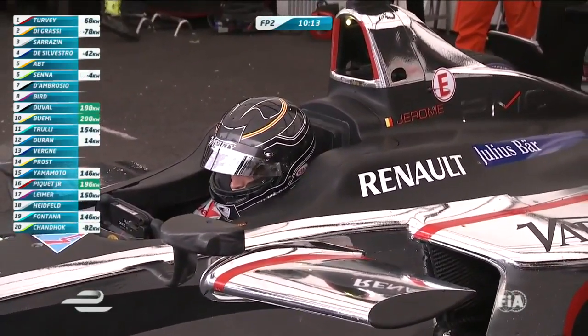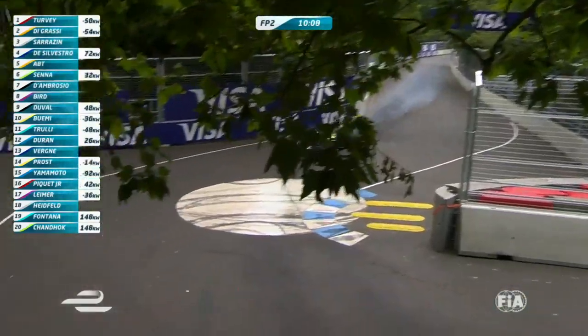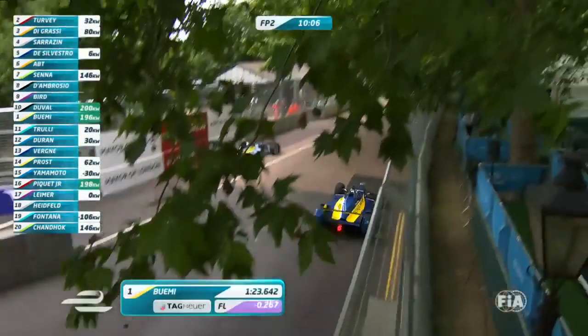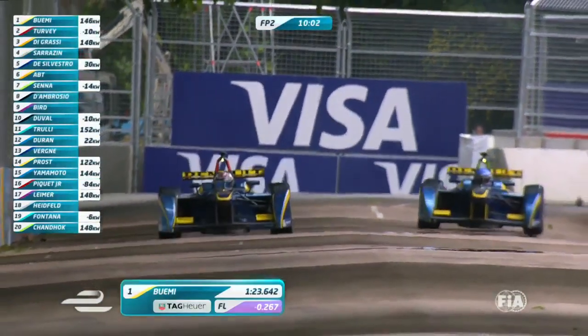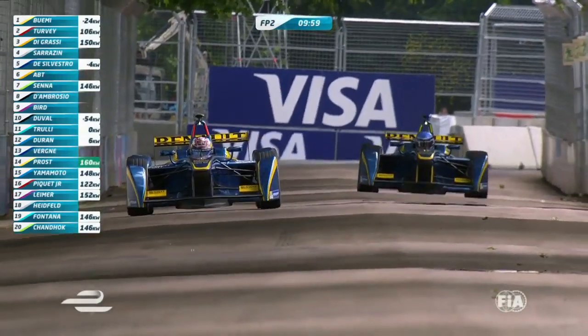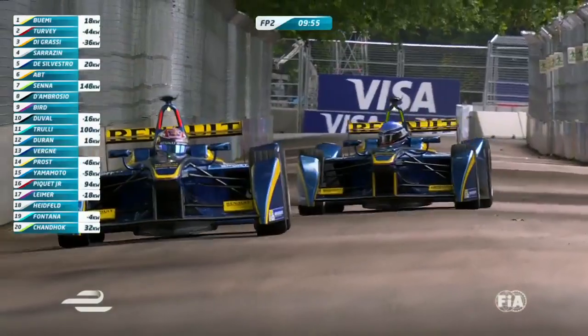There's Jerome D'Ambrosio in the Dragon team. We've got a few cars on the 200 kilowatt runs — Buemi and Piquet. So Duval, Buemi, and Piquet. Here comes Buemi across the line — 1:23.642 for Sebastian Buemi, the quickest lap time we've seen so far this weekend. He jumps to the top of the times. But what's Piquet up to? I think he's just started.